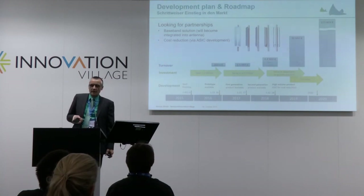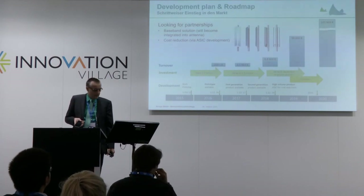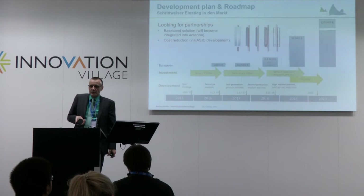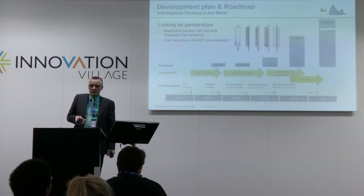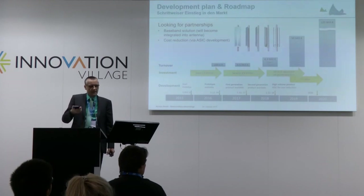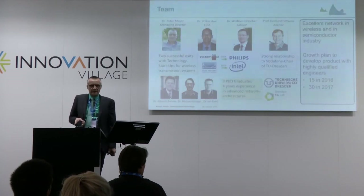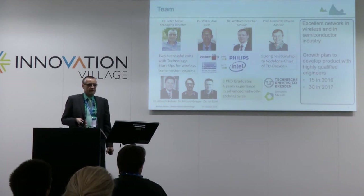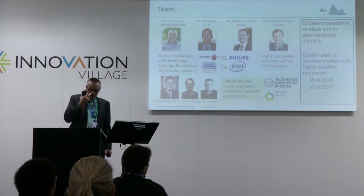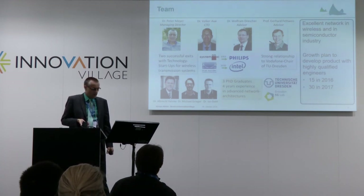We will create a first prototype within one year showing that this is possible — we already have a technology demonstrator showing the key technology. Then, one year later, we will have a sellable product creating revenue, and we think that by 2019 we will have sufficient revenue to become profitable. Moving forward, a lot of the baseband processing will actually move into the antenna, bringing more value, and we will be able to create ASICs that will further increase our value. The team consists of experienced managers in semiconductors and wireless, working on these topics since 2G, with two successful startup exits, and a strong relationship with the Vodafone Chair in Dresden and its famous 5G labs.